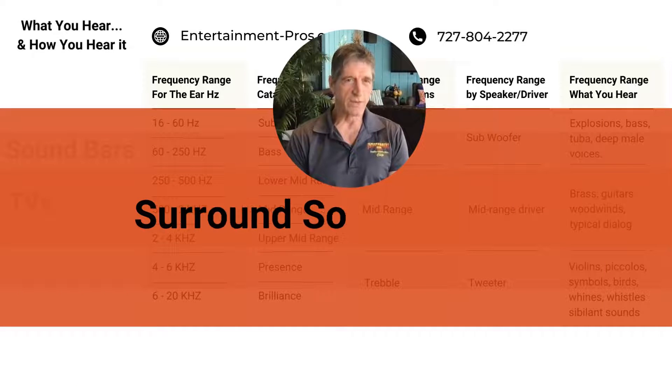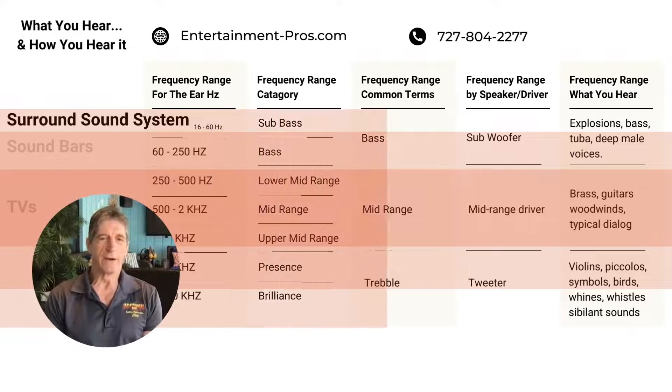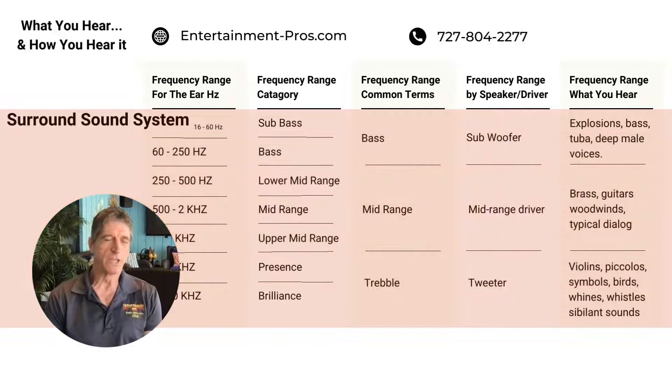The top system we generally deal with is a full-on surround sound system. You have a subwoofer located in a corner — or preferably both corners — which equalizes the bass throughout the room. That will generally be an 8-inch, 10-inch, 12-inch, or 15-inch driver, with 8 to 12 inches being the most common. That produces the really full, low frequencies that we like.